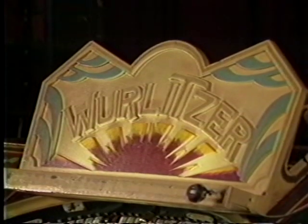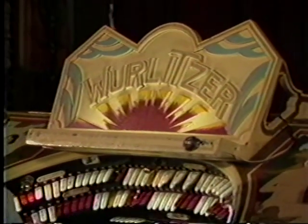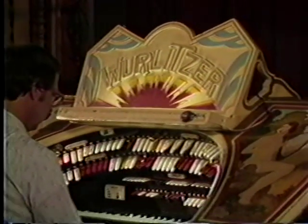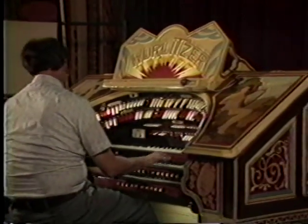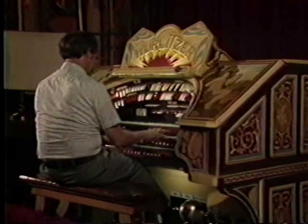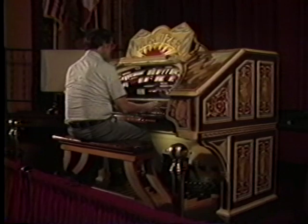What can you tell me about this beautiful console? Where did it come from originally? Well, it was built right here in North Tonawanda at the Wurlitzer plant. It was built for the theatre and installed when the theatre opened in 1926. It was a demonstrator model for the company.